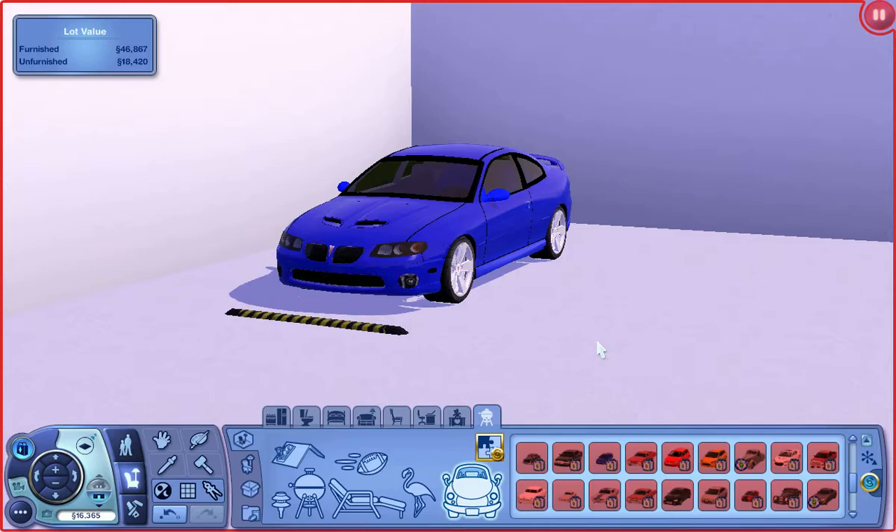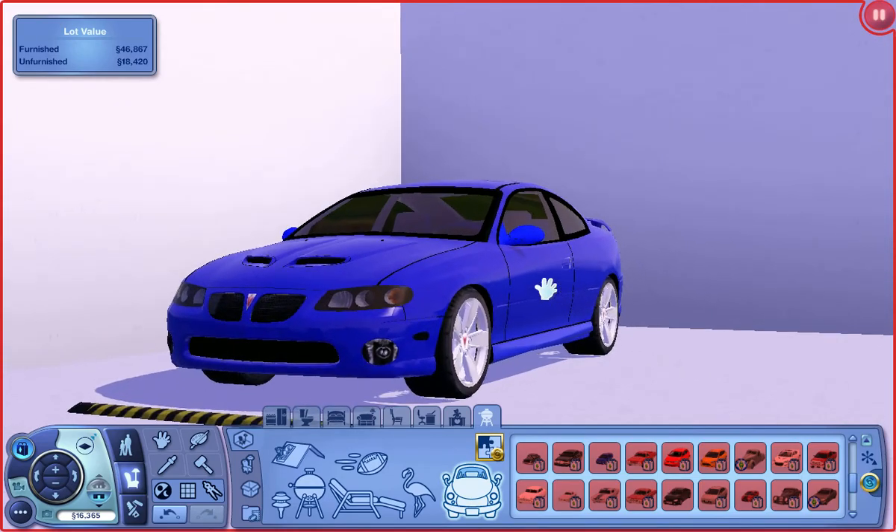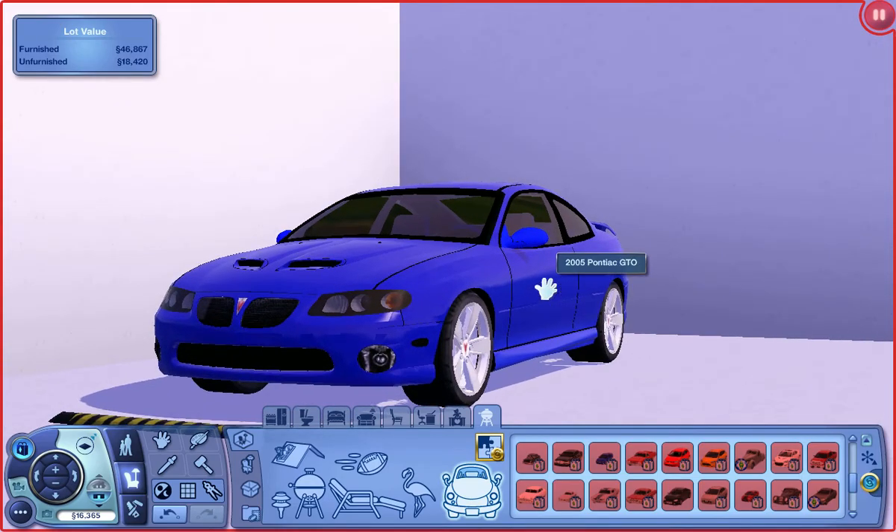Hello and welcome to the 2005 Pontiac GTO mod review. This is the last one of the VG Creations series, and then I'm going to call it the Yasolka Motion Series. This car has been withdrawn from the internet, but thanks to me it's up for download again.